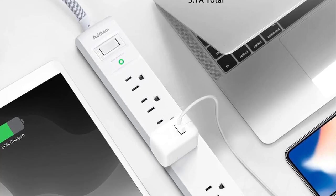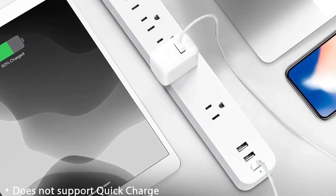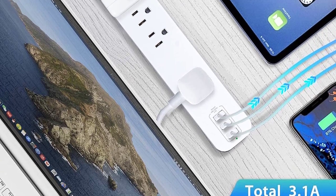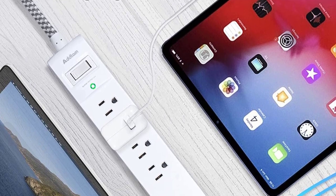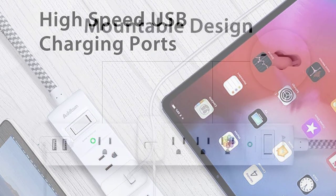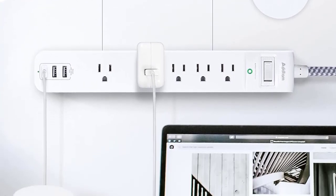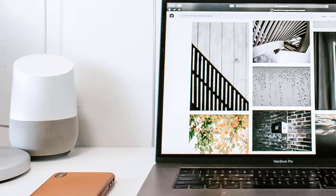You can install it on the wall using the two holes on the back, which keeps your table clean and sleek. In summary, the 2-Pack Power Strip Surge Protector is an excellent surge protector for 2023. With its wide-spaced outlets, USB charging ports, and surge and overload protection features, you can protect your electronics with confidence.